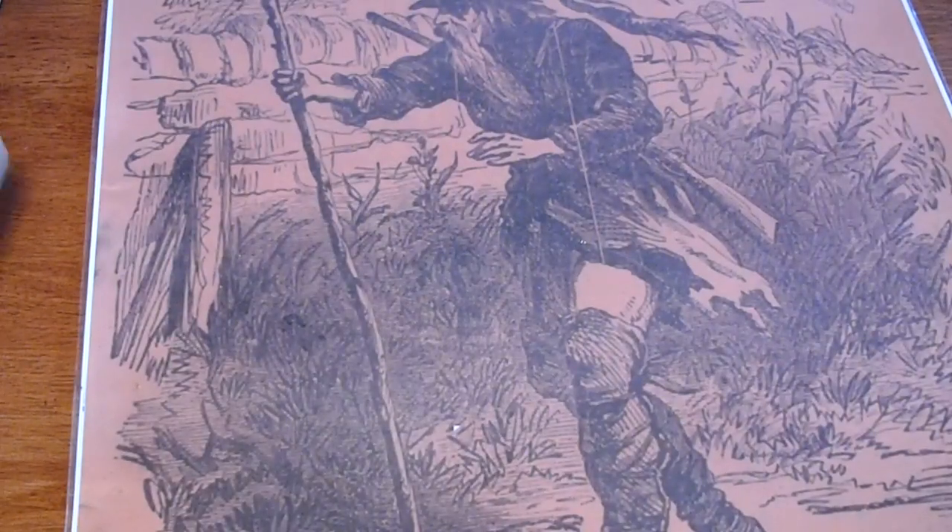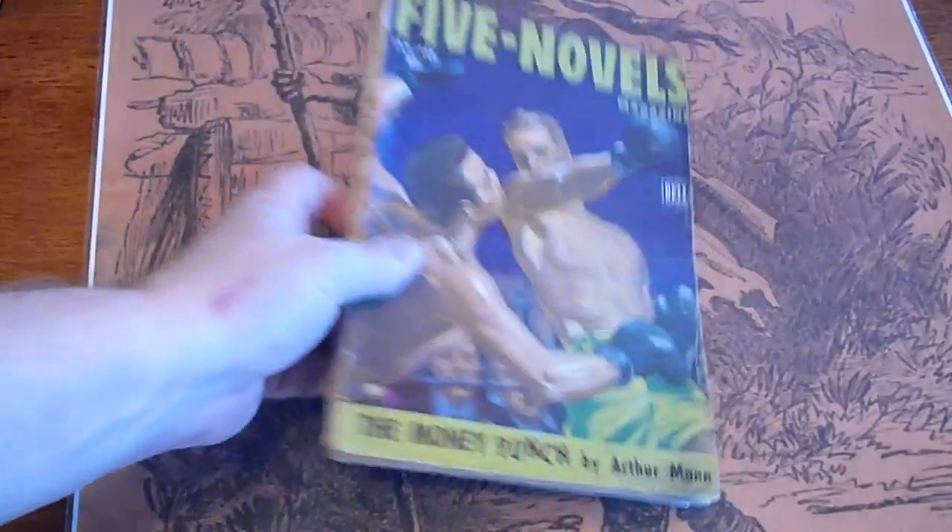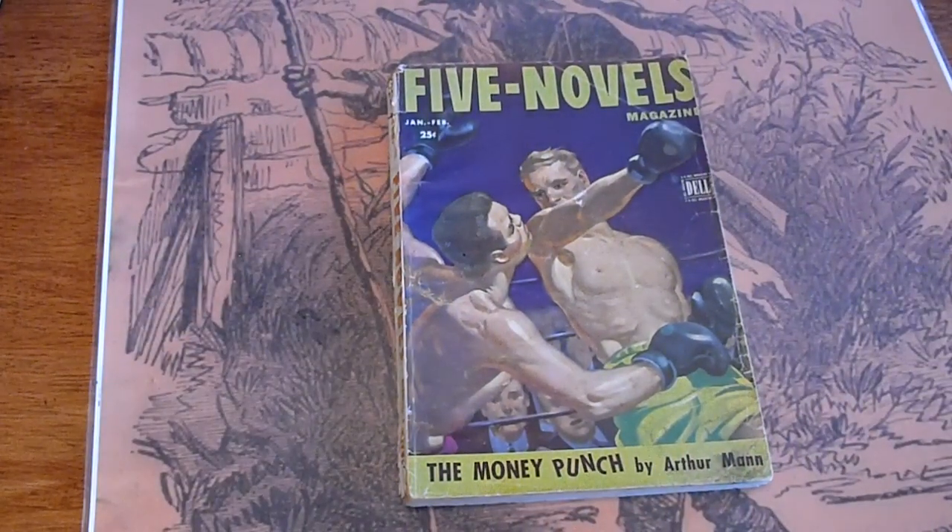Lasty, January/February 1946 — boxing cover.